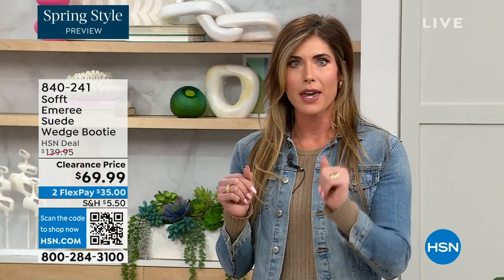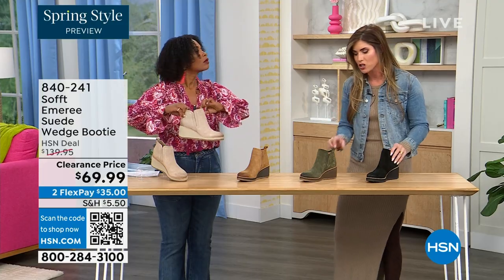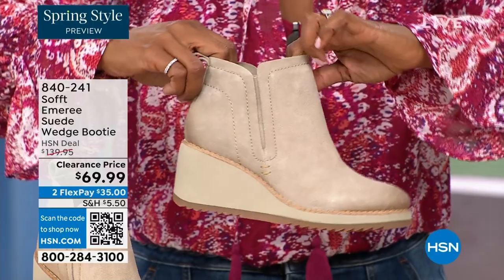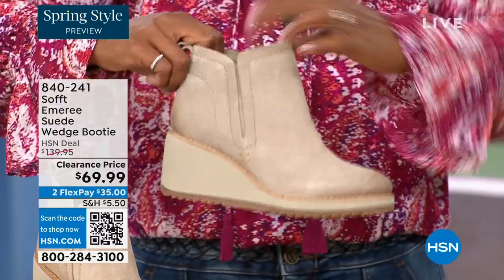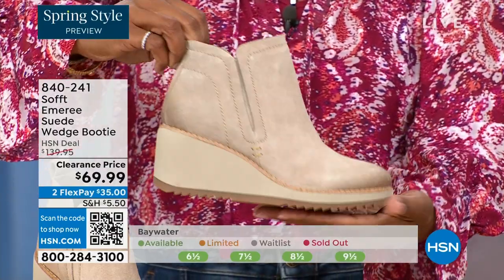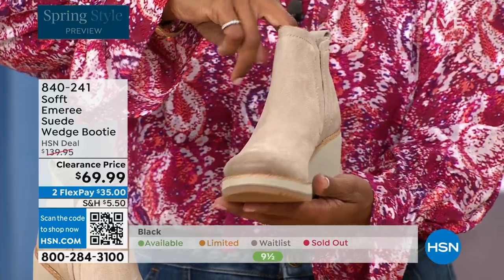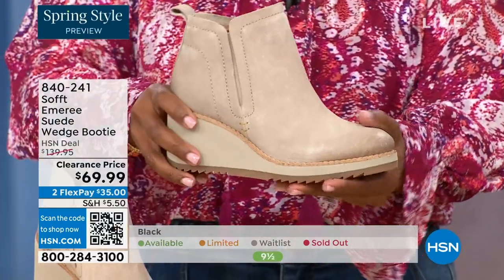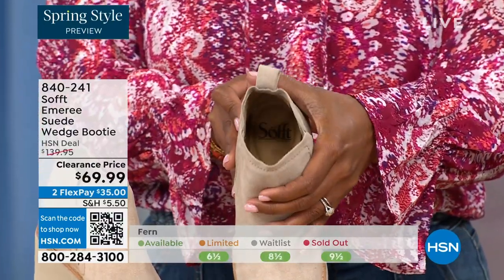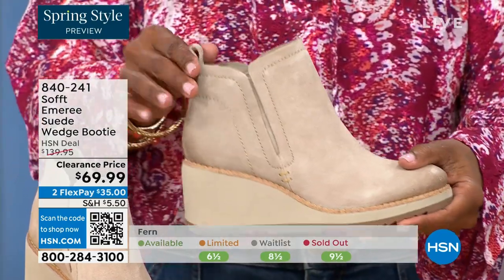These aren't the boots you'll have to put away next season because they're too fashion-forward. That is not what Soft is about. Soft has been making shoes since 1929 — it is not our first rodeo. We pride ourselves on genuine leather, Italian leather, and genuine suede.